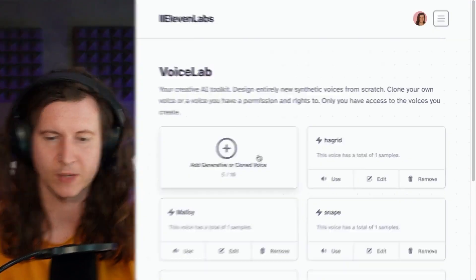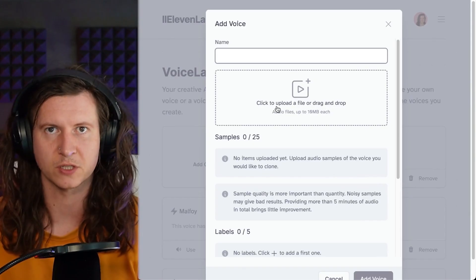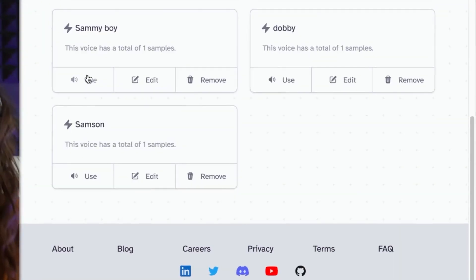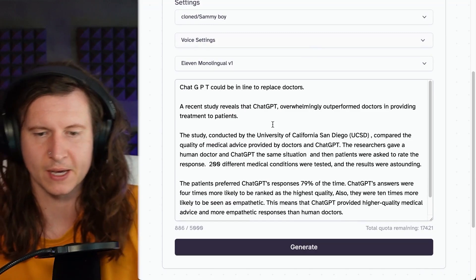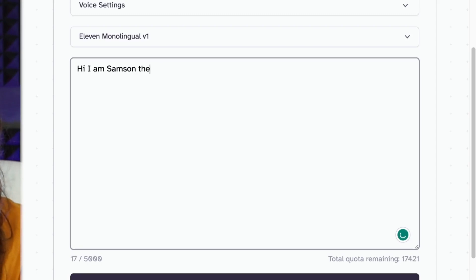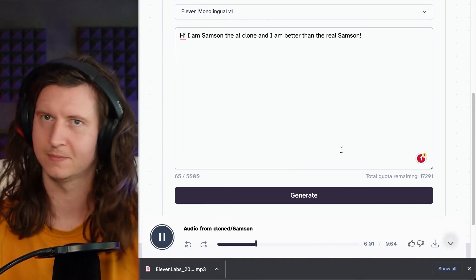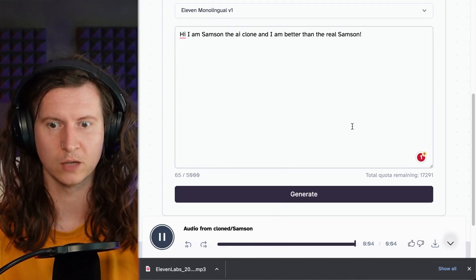I'm going to start off by cloning my voice with 11 Labs. Go to add generative or clone voice and go to instant voice cloning. From here, you have to upload a file of yourself talking. Your voice has loaded and all you have to do is click on use, and straight away you'll be taken into a space where you can type anything in and it will generate it in that voice. It's fairly convincing — I would say it's almost an exact replica of my voice. It even has some of my strange vocal inflections. This is going to be a close run race.